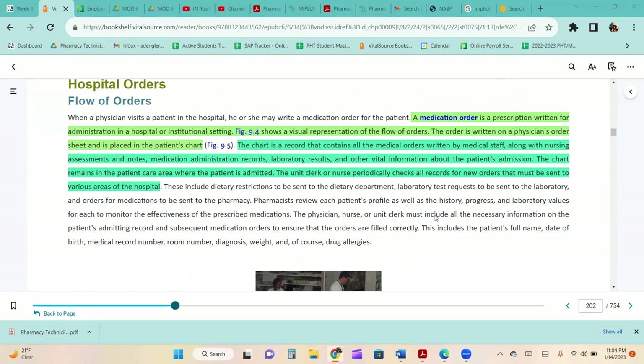A medication order is a prescription written for administration in a hospital or institutional setting — in retail we call them prescriptions, in the hospital we call them medication orders. The order is written on a physician's order sheet and placed in the patient's chart. The chart is a record containing all medical orders written by medical staff, nursing assessments and notes, medication administration records, laboratory results, and all other vital information about the patient's admission.